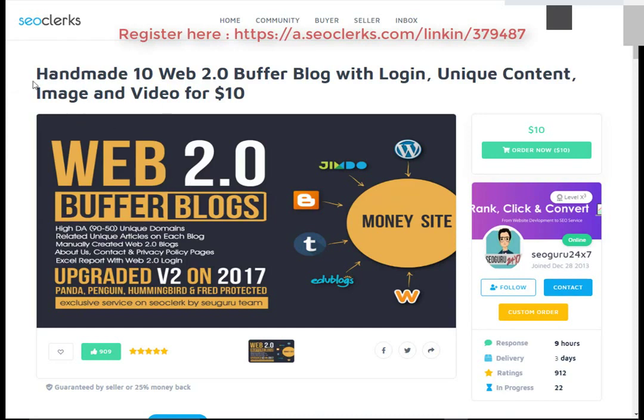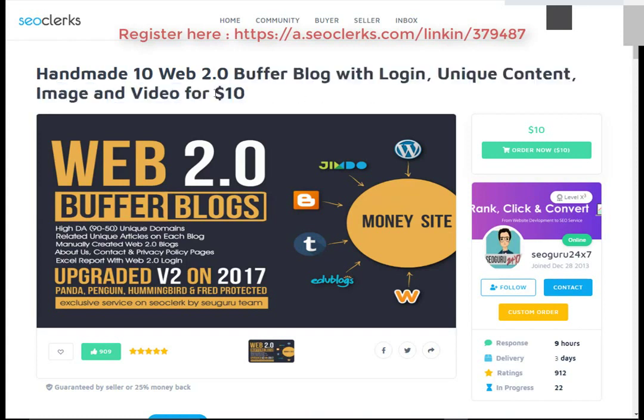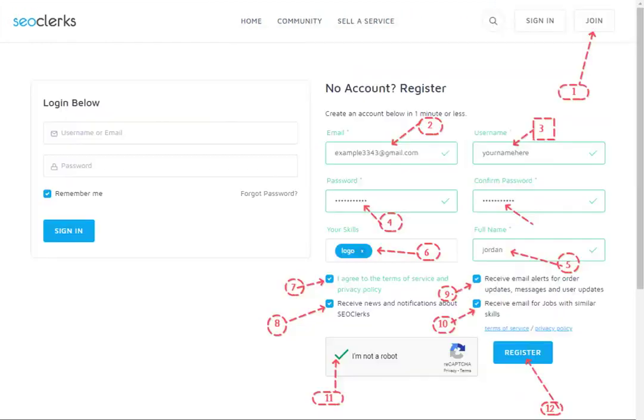So let's start. I'll show you how you can buy handmade 10 web 2.0 buffer blogs with login, unique content, image, and video for $10. First, open the link in the video description.